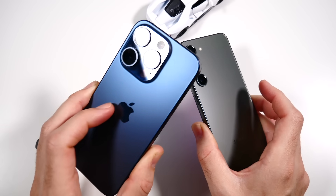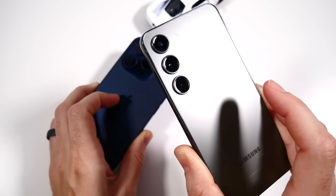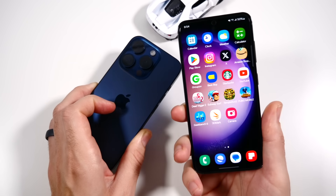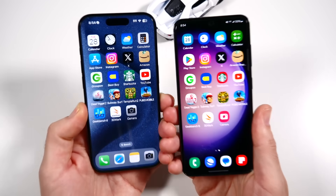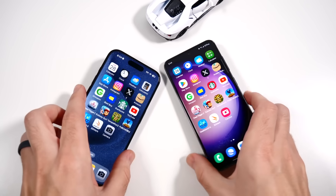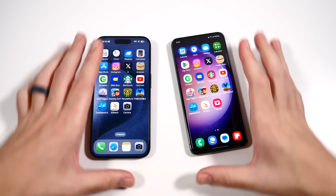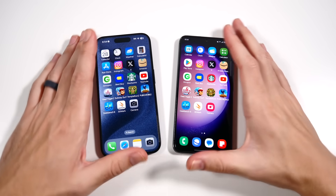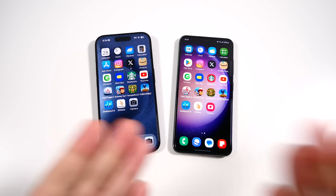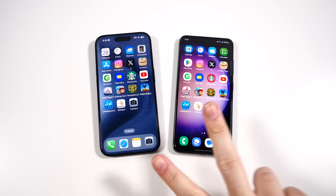Wrapping up — these are pretty close, but the iPhone is a little more premium with better resale value and faster updates. Samsung is a very good value alternative if you don't want to spend iPhone prices. The Galaxy S23 has been a great phone and I can't wait to see its successor in the S24 series. Let me know which one you'd pick.